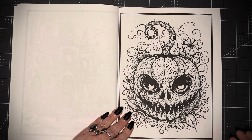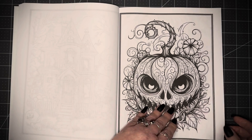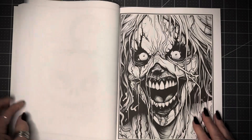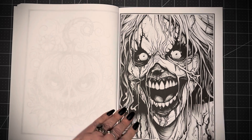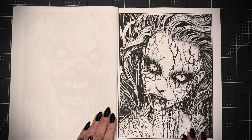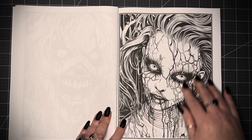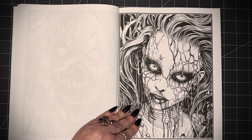Well, that one's creepy — more Halloween vibes. Oh, that's cool, that is really awesome, I like that. More horror here — she kind of reminds me of plant people, or something you might encounter in the sea. She's really awesome.